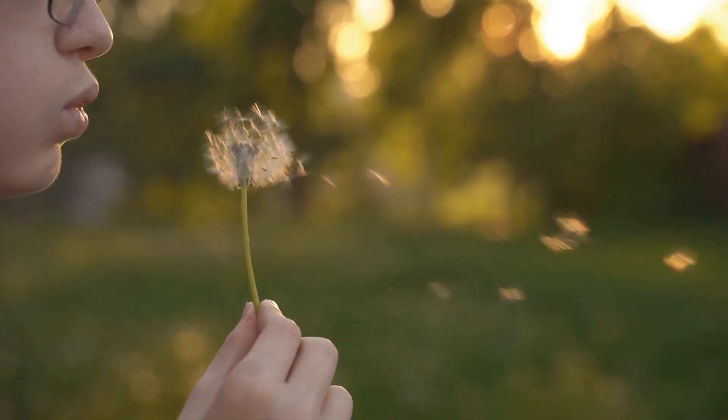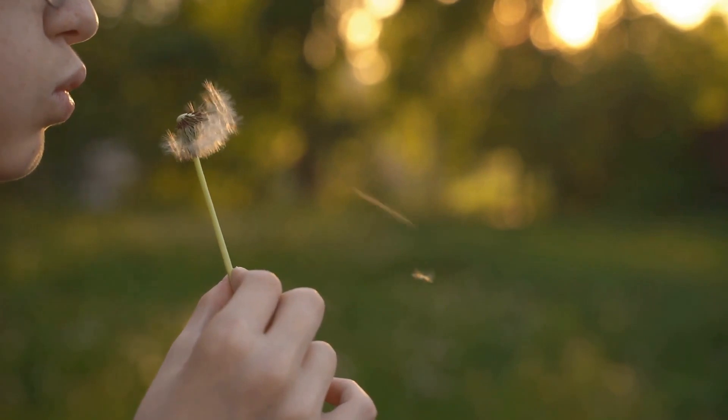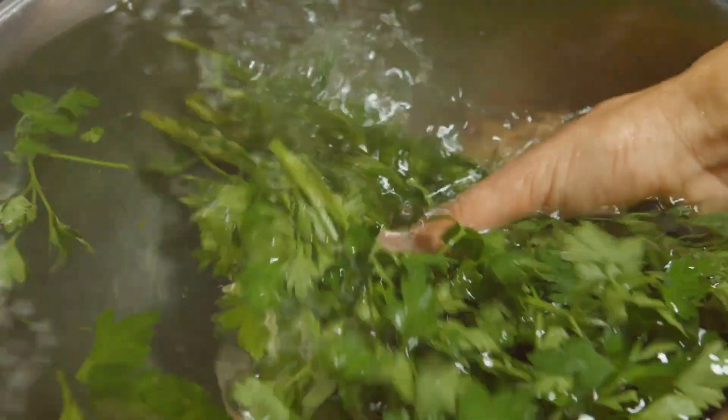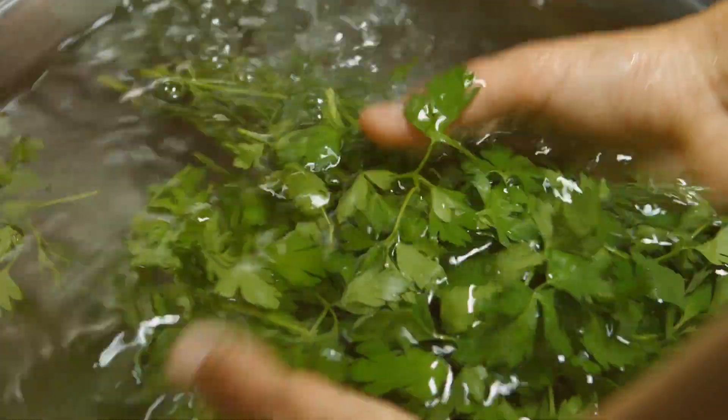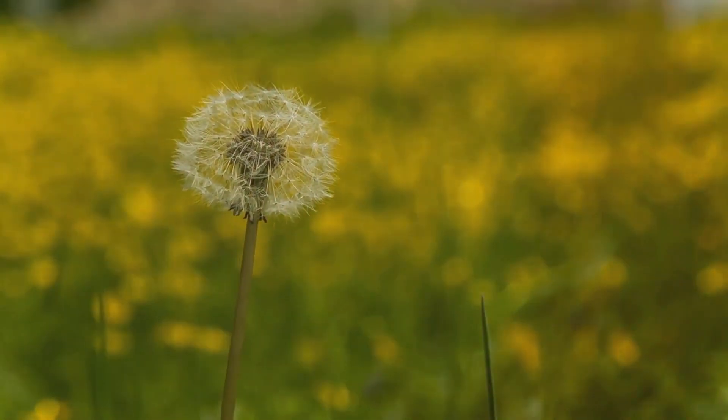Indeed, every part of the dandelion, from its vibrant flower to its sturdy root and slender stems, is edible or consumable. The humble dandelion is packed full of nutritional benefits, and when transformed into a comforting cup of tea, it delivers a host of vitamins and minerals.